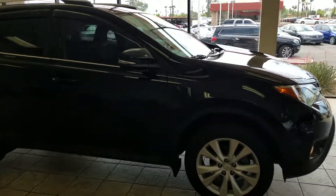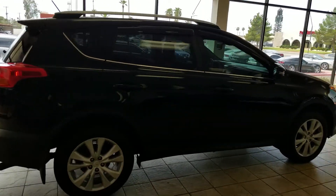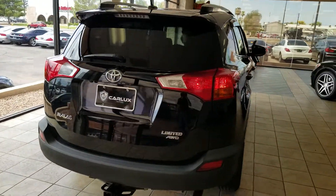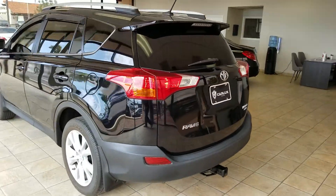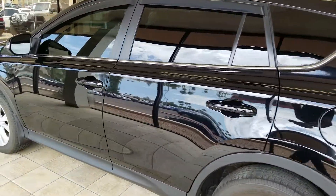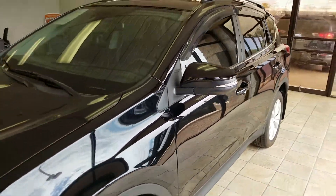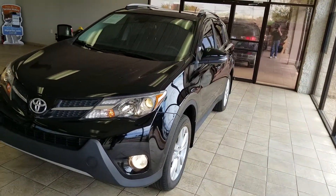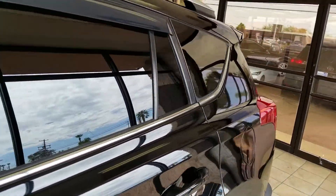This is the 2014 Toyota RAV4. It has side mirror integrated turn signals, and this one was equipped with a tow hitch. There are your side mirror integrated turn signals again. Your daytime running lights as well as your halo headlights. The sun visors are on and it is tinted very dark.